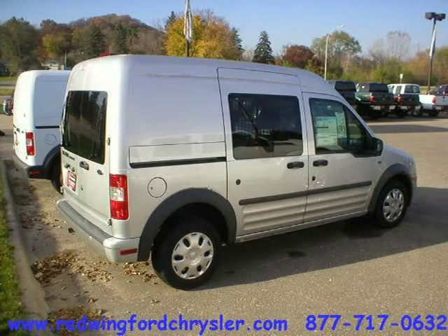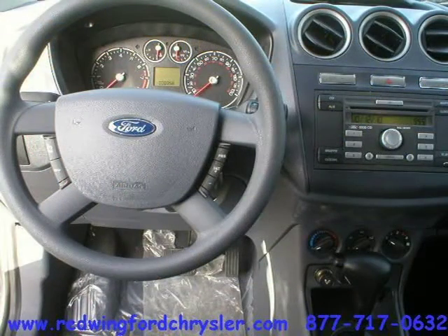This vehicle features many other features. For more information on this great mini van cargo, please click the link below.